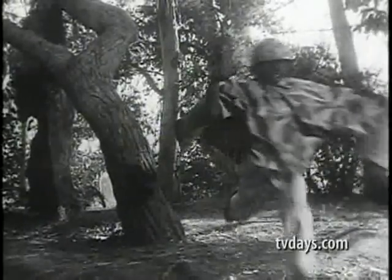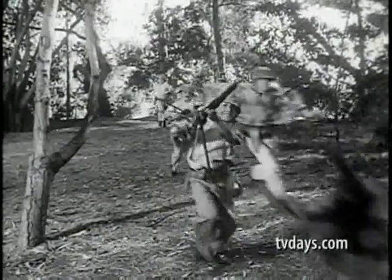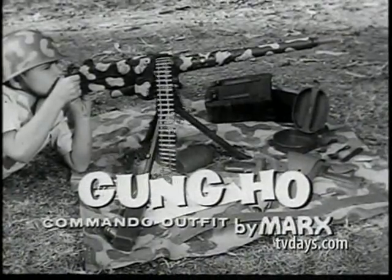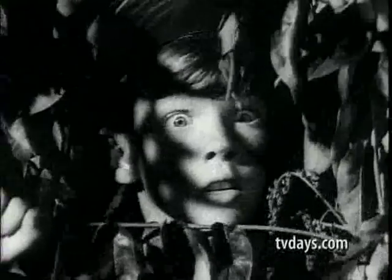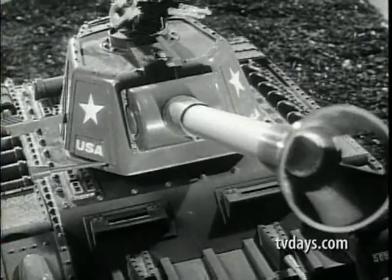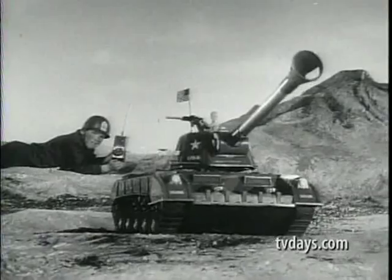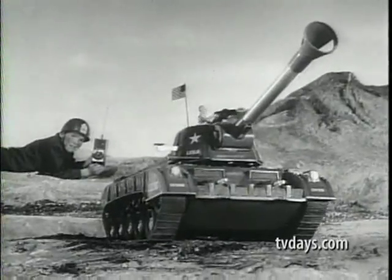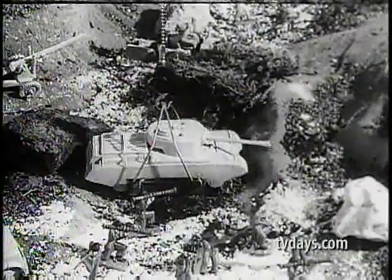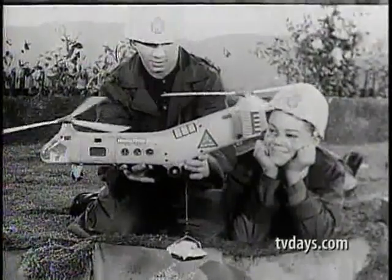Here come the Gung Ho Commandos — best equipped boys in the field. All the equipment you need for fun and excitement in the Gung Ho Commando outfit by Marx. This is Tiger Joe — gigantic. You command Tiger Joe with remote control. Down goes the motor-driven chain and hook, and up comes the tank on its rescue sling, saved from battle danger.